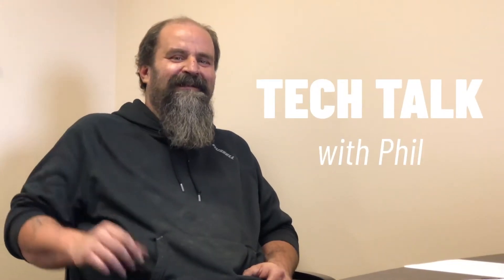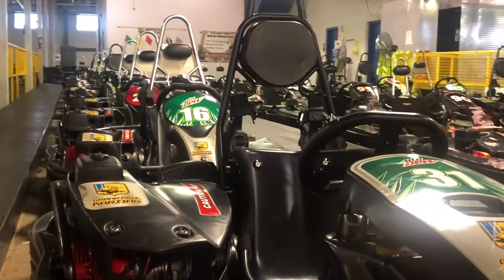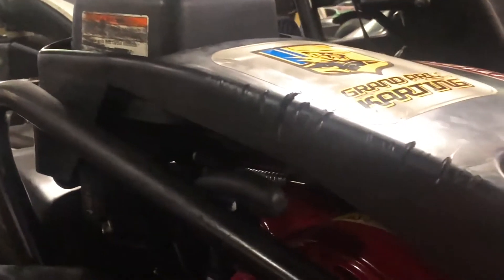Right now we're going to head over to the shop to talk more about the carts themselves. Hi, I'm Phil. They have a 270cc 9-horsepower motor. The juniors have a 7-horsepower motor.